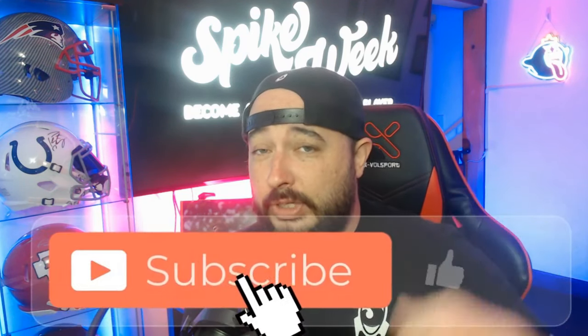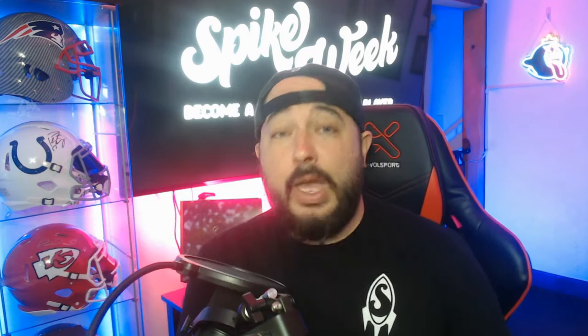Want to stay up to date with all the other spicy takes we're going to have over here at Spike Week? Press that subscribe button below, turn notifications on. We draft a team — boom, you know about it. We have another spicy take — boom, you know about it. You can be there, you can draft with us. That's how you do it. We'll catch you later next time here at Spike Week.